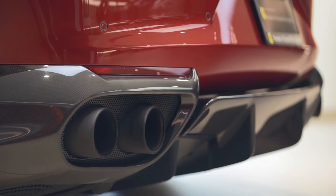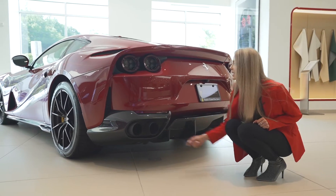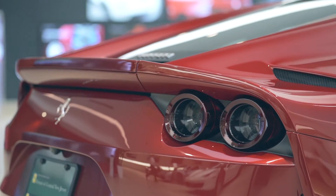These black ceramic exhaust pipes, and take a look at these beautiful dual tail lights.